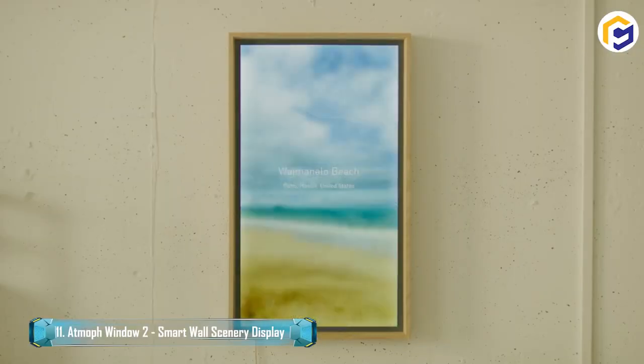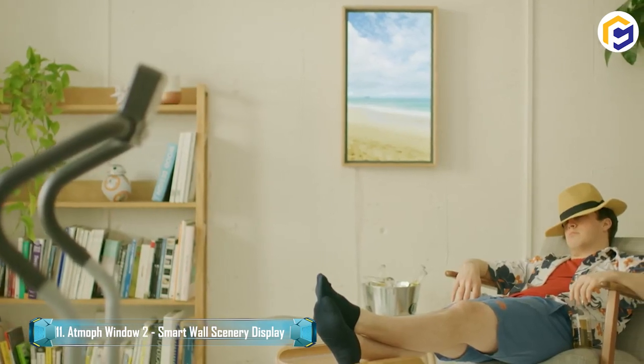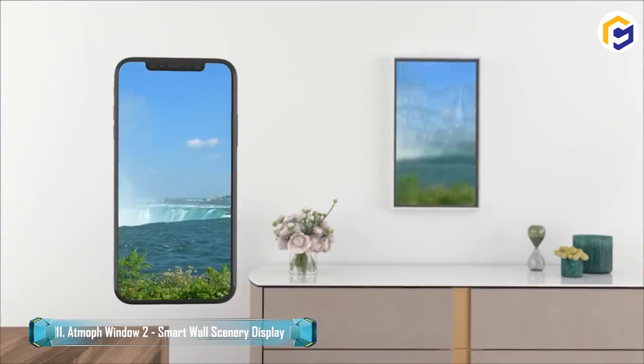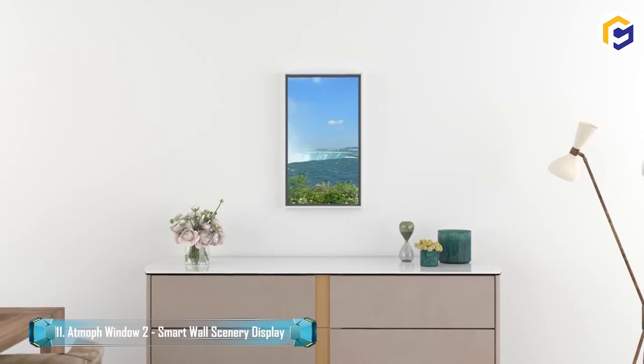The Atmoff Window 2 Smart Wall Scenery Display allows you to set scenes from a selection of 1,000 included designs. On the other hand, you can interface Window 2 with recordings and photographs taken on your phone to remember special moments.